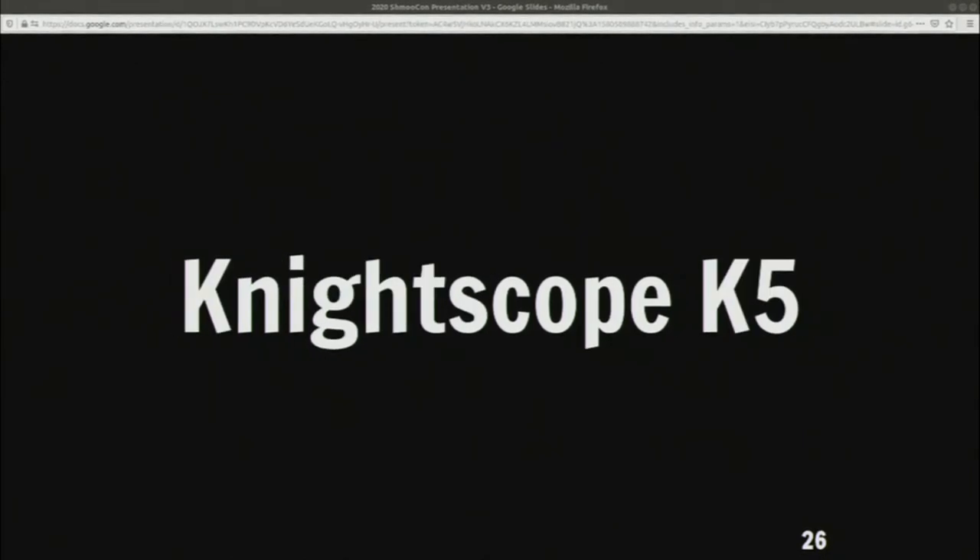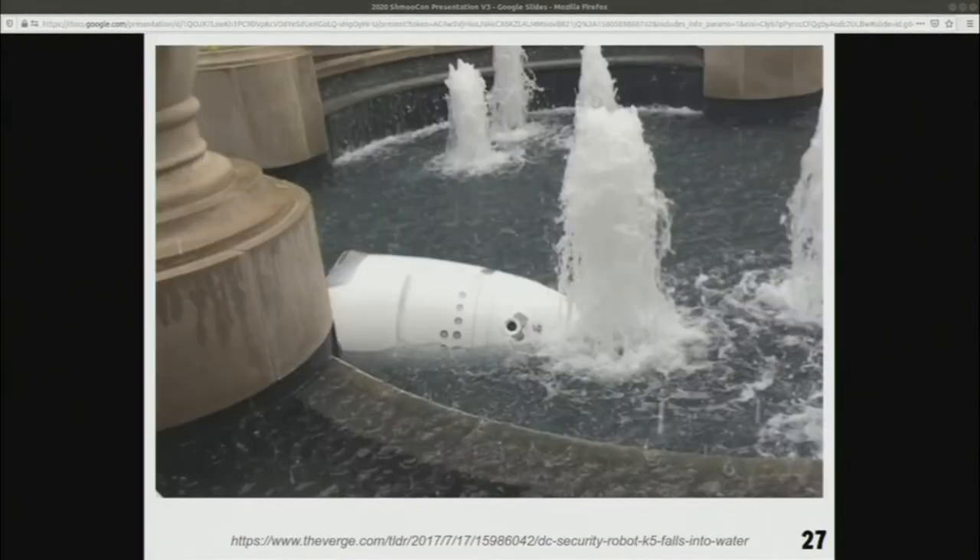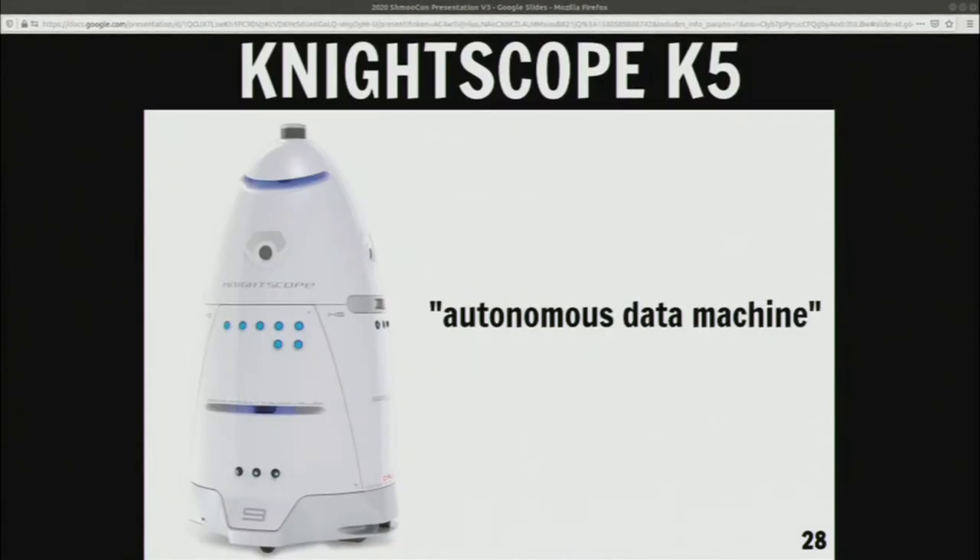Then there's the next robot — you may remember this one from such hits as 'I fell in a fountain.' The interesting thing about this robot is the company calls it an autonomous data machine. Already I think this thing is evil just by how they named it. They also tried to patent this idea of an autonomous data machine — from what I've heard, it's a very broad patent and pretty much everything can fall under it. But this is what they decided to name the robot, and it's obviously collecting as much information about you as possible.